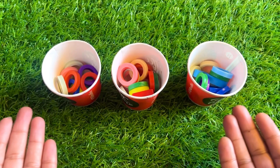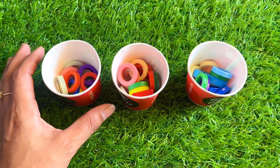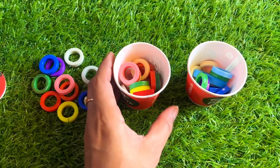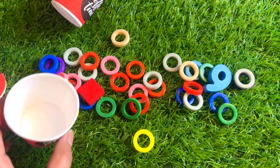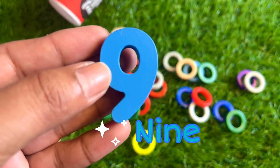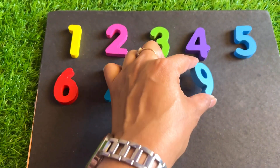Now we have three coffee cups. Inside which cup is our next number hiding? Let's see this one — not get any number. Not get any number, now check this one. Again no. Let's see this one. Yes! Here we got number nine. Sky blue color nine — place it after eight.